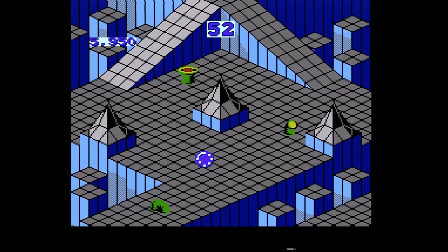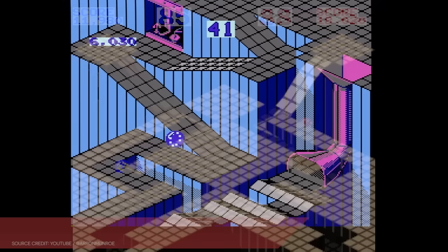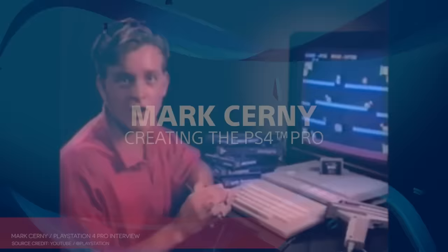Likewise, the NES didn't quite have the resolution or color depth to perfectly recreate the arcade game's gridded technoscapes, but it does as good a job as possible recreating them. Overall, it's a bang-up port of an arcade hit. Marble Madness was the first game that Atari Games released in the wake of Atari Inc.'s breakup following the U.S. industry crash. Like its immediate follow-up Paperboy, it demonstrated that this facet of the former gaming giant, at least, intended to go right on creating incredible video games, regardless of how Atari Corp. fumbled around.